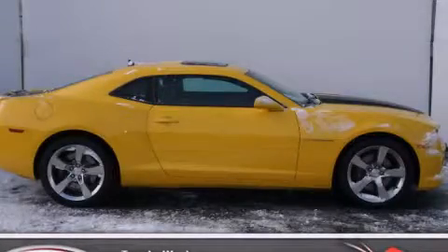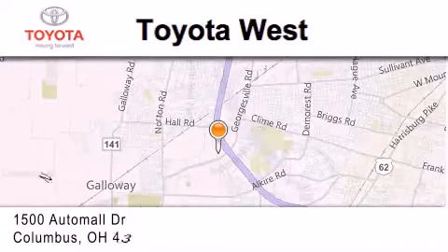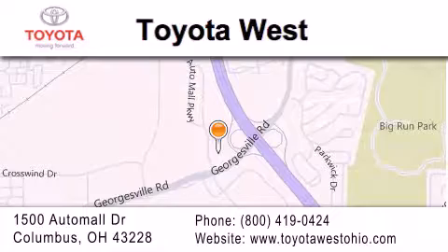Contact us today to schedule your opportunity to see this automobile in person. Toyota West is located at 1500 Auto Mall Drive in Columbus. Our goal is to exceed all of your expectations to ensure that you'll return for future visits.